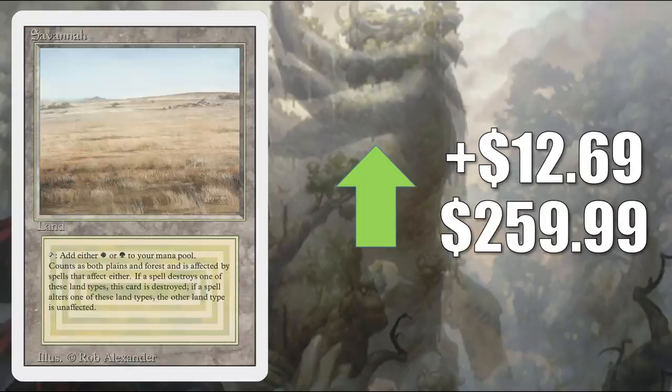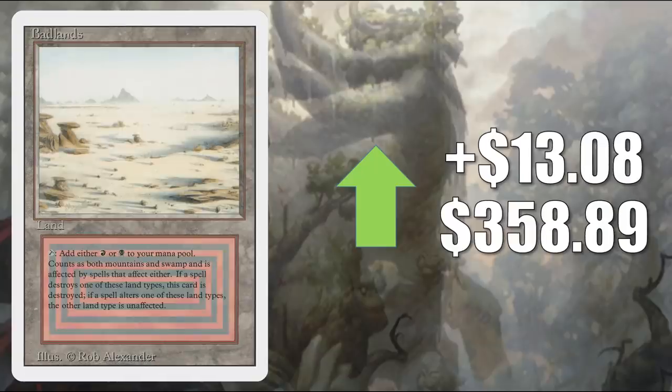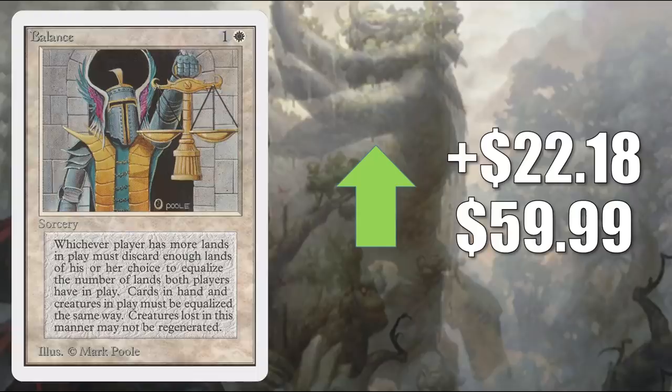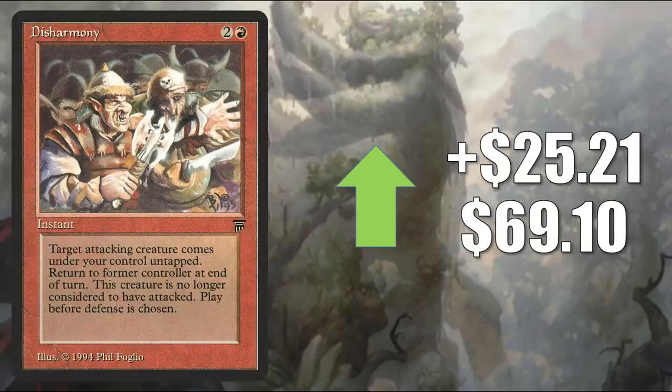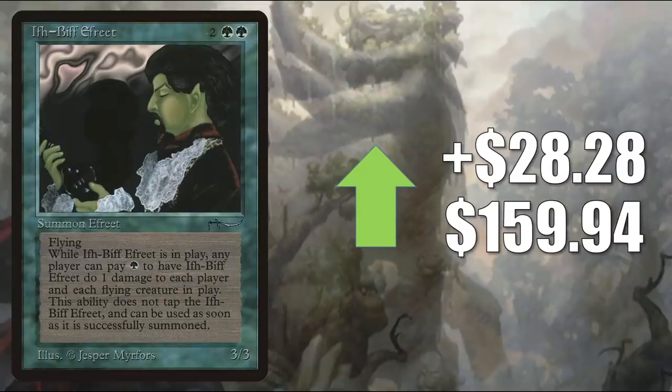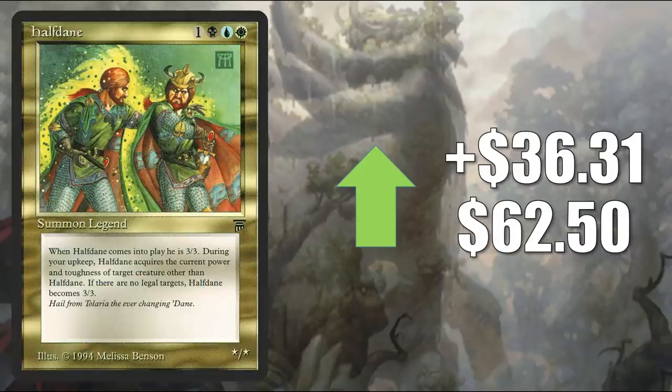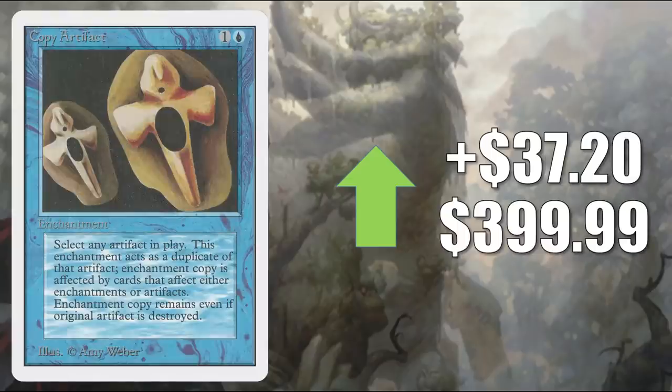Savannah from Revised up $12.69 this week to $259.99. Badlands from Revised up $13.08 to $358.89. Reverberate up $20.56 to $37.45. Balance from Unlimited — not on the reserve list, but it is banned in Commander — going up $22.18 to $59.99. Disharmony up $25.21 to $69.10. Ifh-Biff Efreet goes up $28.28 to $159.94. Tundra from Revised up $28.95 to $469. Half-dane jumps up $36.31 to $62.50. Copy Artifact from Unlimited — also got one more printing in Revised — goes up $37.20 to $399.99 this week. I checked on this price and it does appear people are paying this as an average, but I saw some copies go higher and some go a lot lower. So if you're looking to pick this up, shop around a little bit.